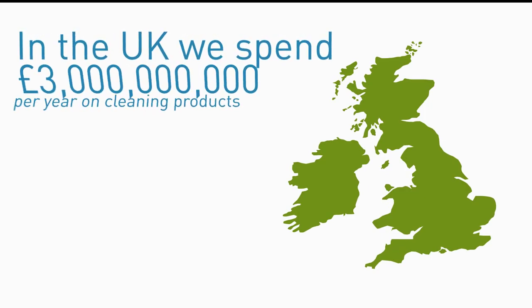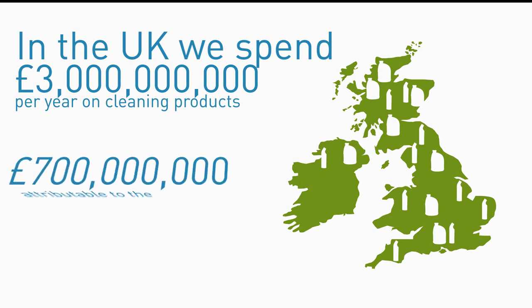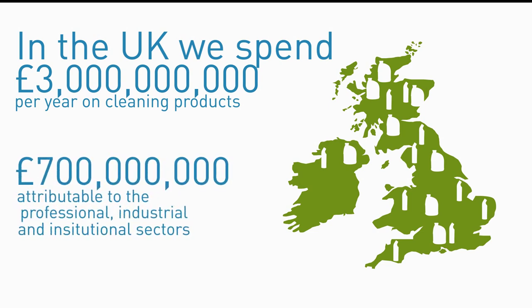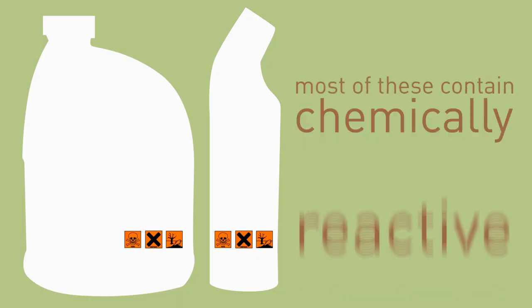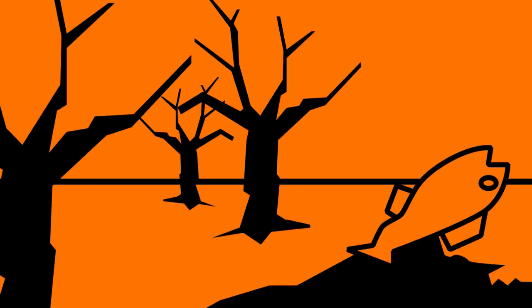In the UK alone, we spend around £3 billion per year on cleaning products, with £700 million of that attributable to the professional, industrial and institutional sectors. Most of these contain chemically reactive and toxic chemicals, which emit volatile organic compounds, causing damage to our environment.